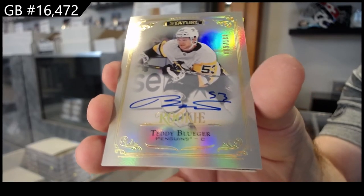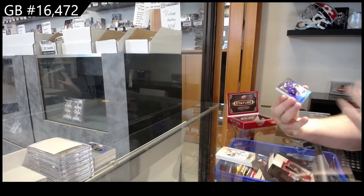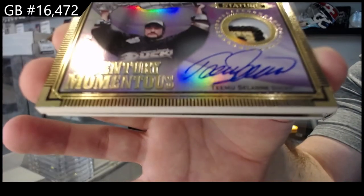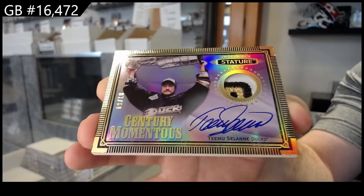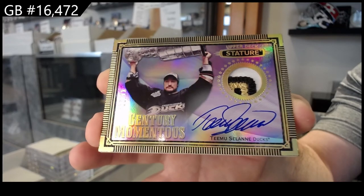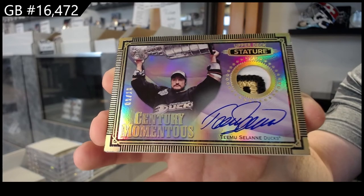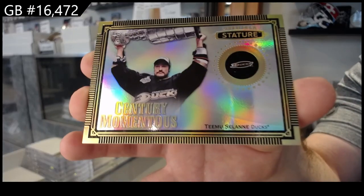This next card is gonna be damn nice — numbered nine of ten. Century Momentous patch auto, Timu Solani, Century Momentous patch auto number two of ten, Timu Solani. That's filthy! And we've got another Timu — there we go, that was a nice one — for Anaheim.